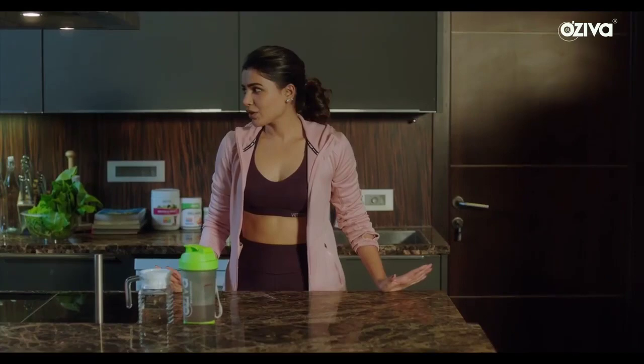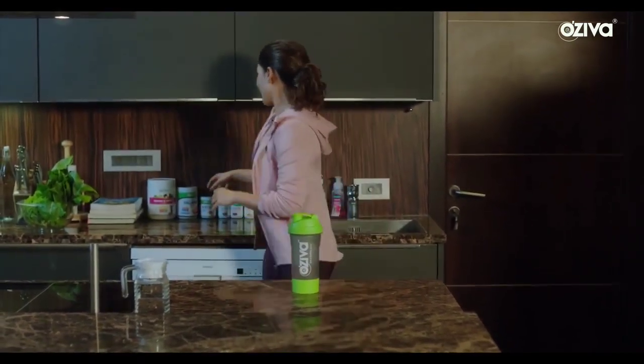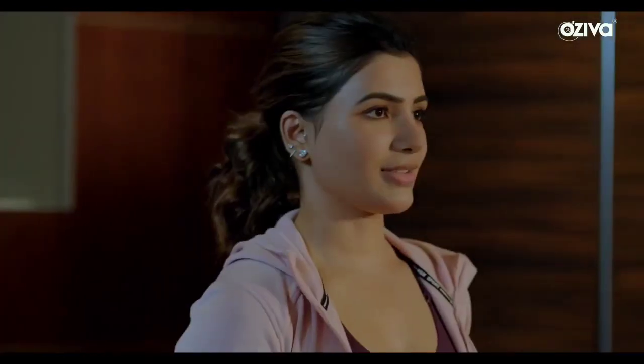Before giving you a tour of my kitchen, I'm just going to have my collagen shake, which is from Oziva. I can't tell you how good this stuff is.